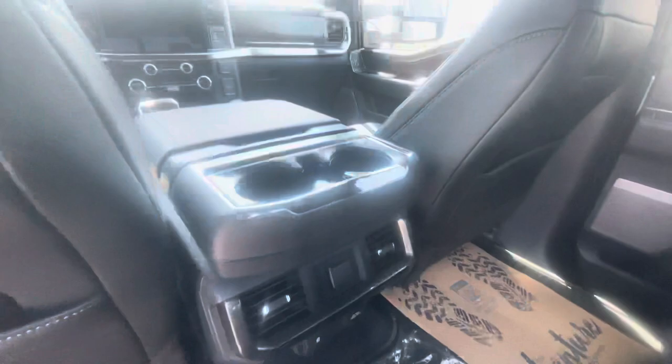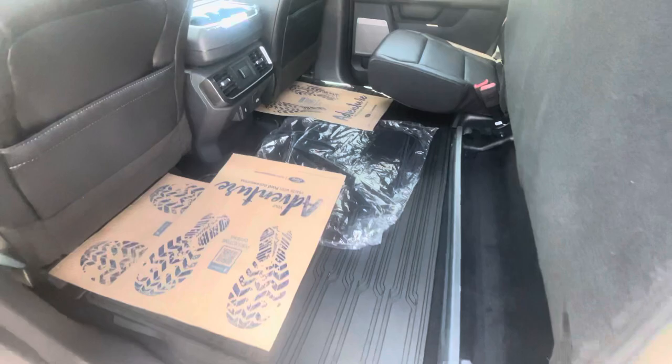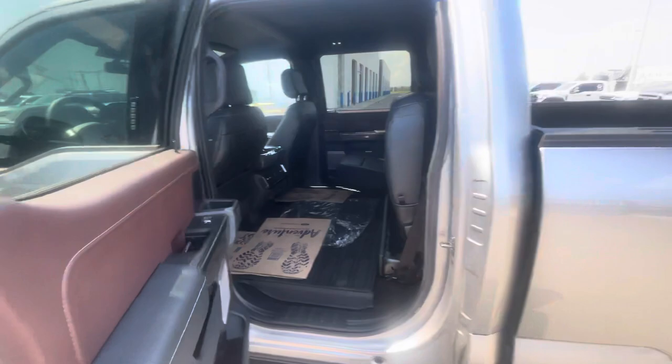You've got rear cup holders, 12-volt power supply, USB-C power supply, and a full 400-watt inverter power supply. You also have this totally flat floor that Ford is so famously known for, with a protected all-weather mat.